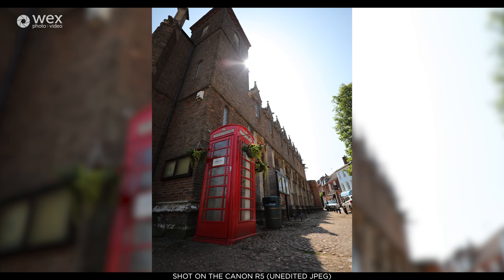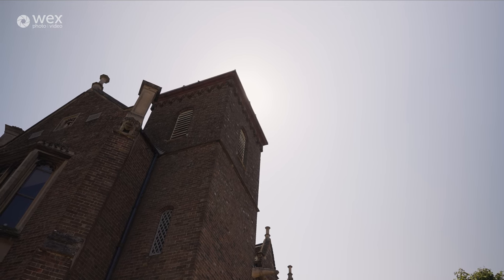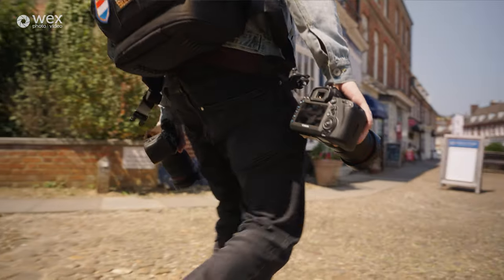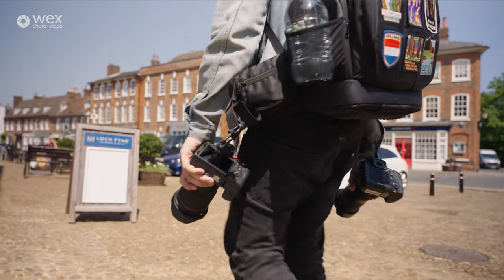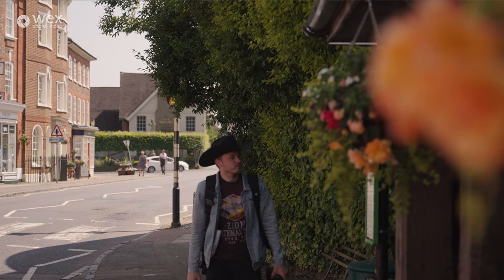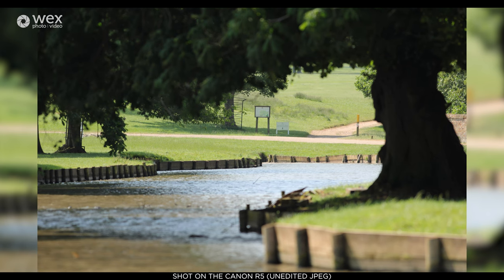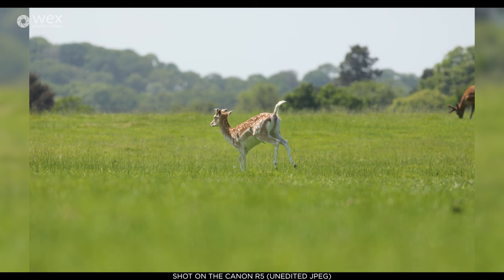One of the most important benefits of DSLRs is price — they are significantly cheaper than mirrorless bodies. There are also huge numbers of used DSLRs on the market, so you can save money by buying second-hand. The same goes for lenses: DSLR lenses are generally much cheaper and there's a far larger range available. If you want to save money or have a wider lens selection, DSLRs are far more cost-effective than mirrorless alternatives.